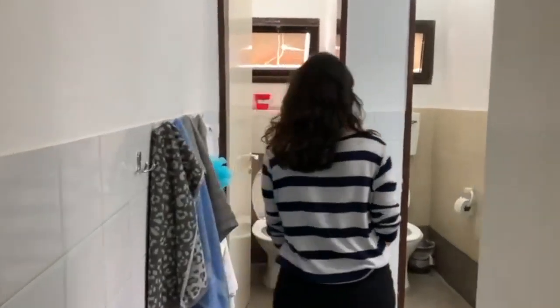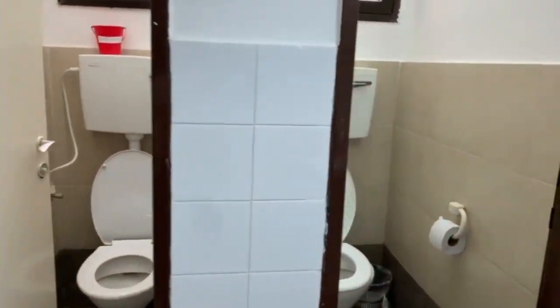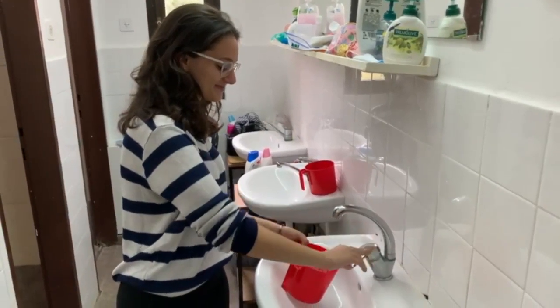Each floor has its own bathroom. There are two stalls and two showers, and three sinks. This is where we get ready in the morning.